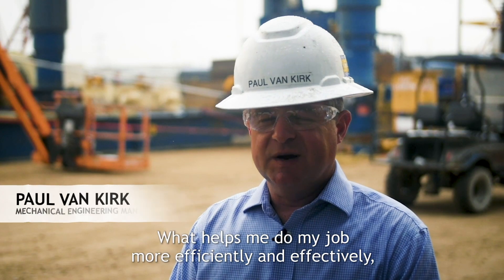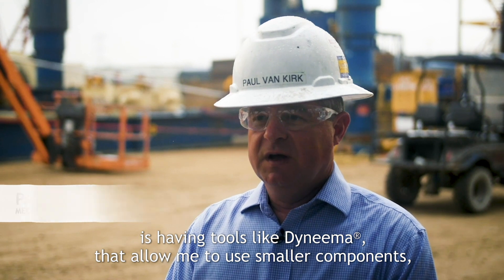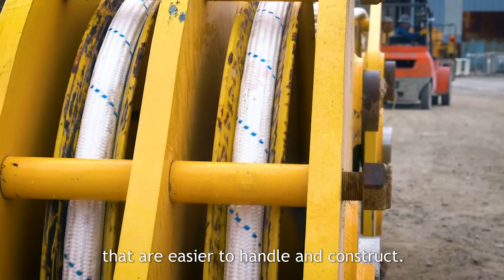What helps me do my job more efficiently and effectively is having tools like Dyneema that allow me to use smaller components that are easier to handle and construct.